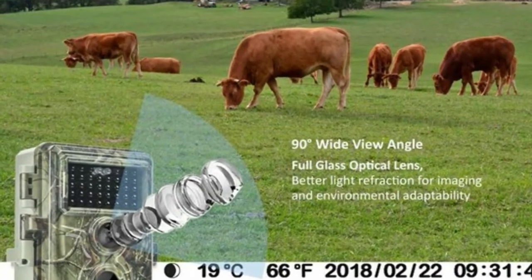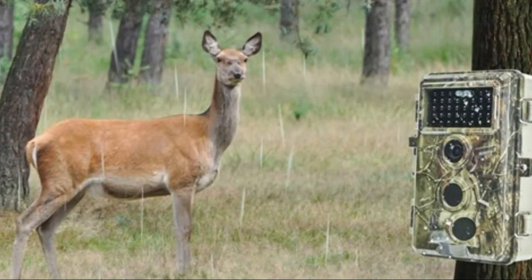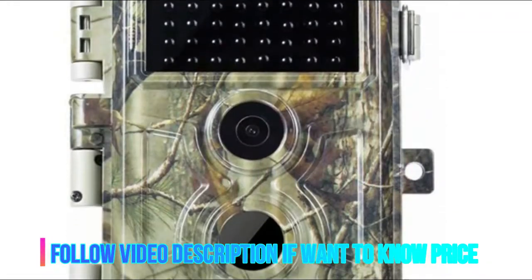Fast 0.2-second trigger time, motion-activated with a total 120-degree detection angle, and up to 25m (82 feet) long trigger distance.